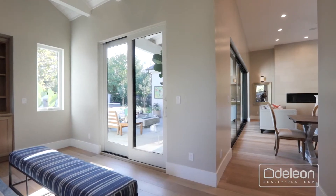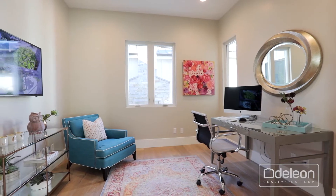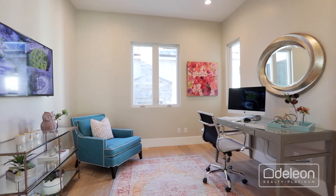The family room also features a wall of glass that opens to the backyard. And of course, this home includes an office so you can work from home in style.